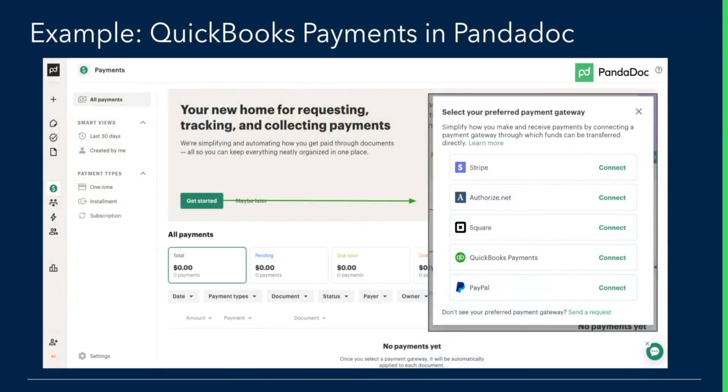Here's an example of what our payment gateway looks like in software — this is from Pandadoc. You'll see that on the right, a customer can select their preferred payment gateway, and second from the bottom you'll see QuickBooks payments. You would advise your customers to go and select that payment gateway, which would allow them to have the 'Pay Now' button on any invoices they create from that software.